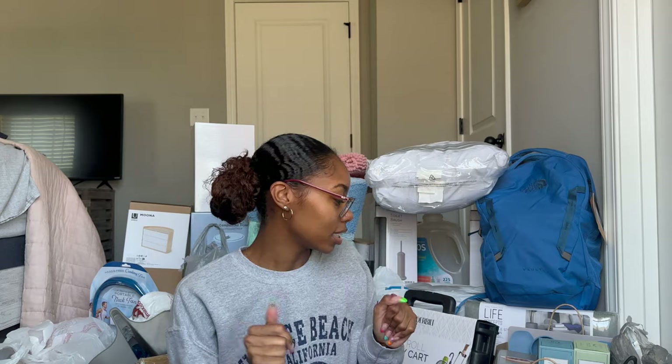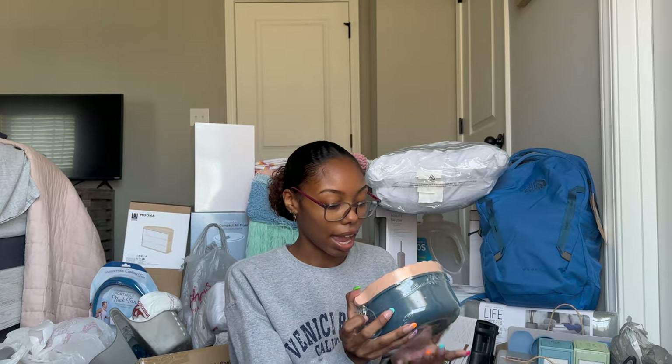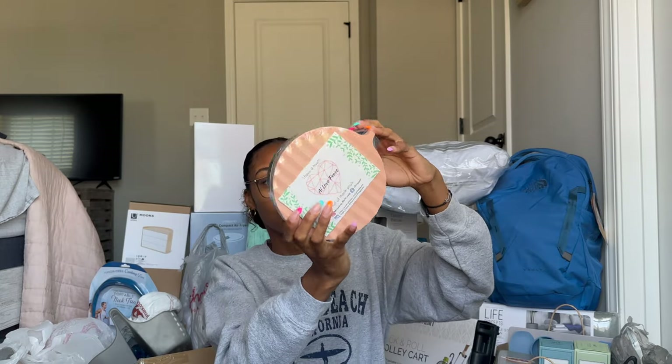Starting from this side — first thing I have is this ramen bowl. It's so cute. I actually got this as a graduation gift, but it's from Amazon. It comes with reusable utensils inside, and I thought it was really cute.